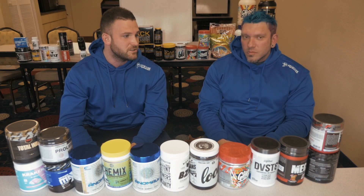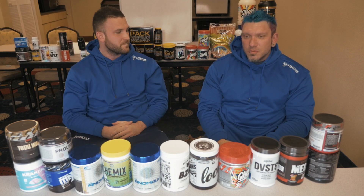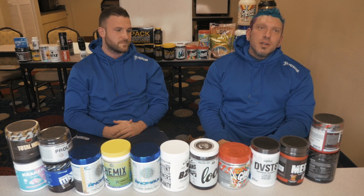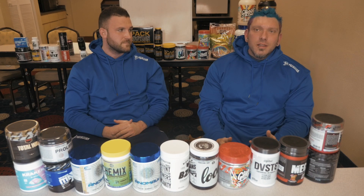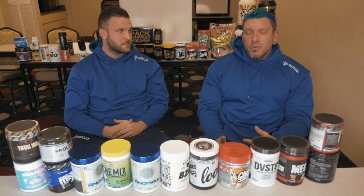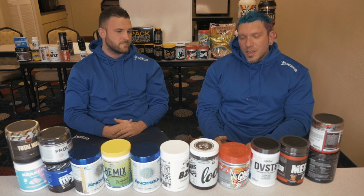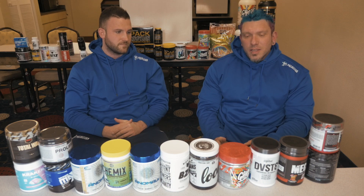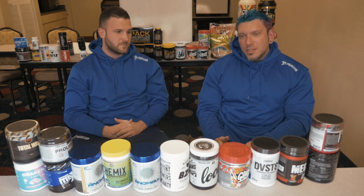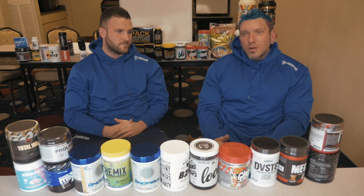Choline on its own doesn't do a whole lot. It gets acetylated in your body and turns into acetylcholine, which is a neurotransmitter that helps with excitatory function of your brain — enhanced thinking, cognitive function, and stuff like that. Choline bitartrate is number one, the cheapest form of choline.